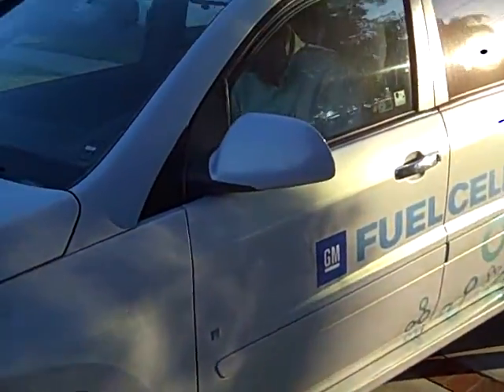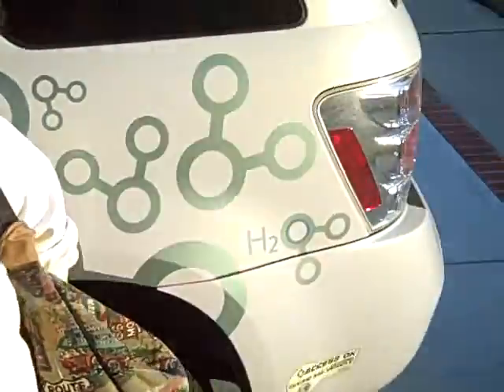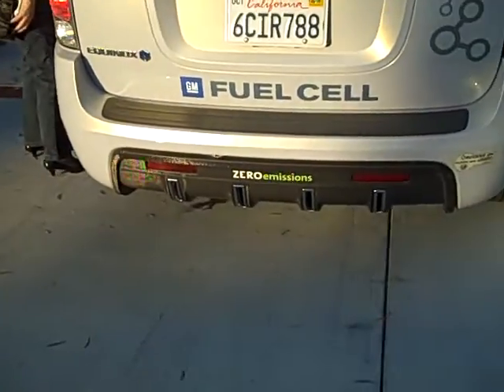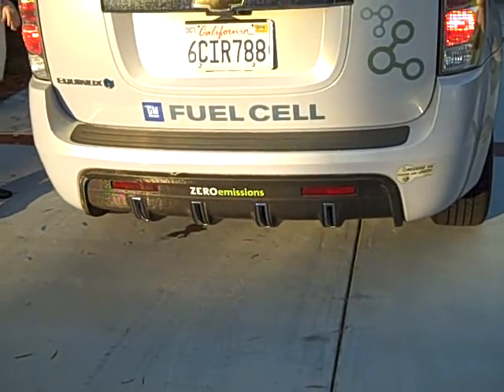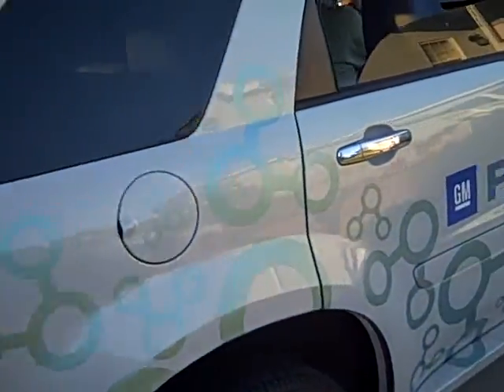This is an all-electric car, a hydrogen fuel cell, a million-dollar car sitting in my driveway. It was fun driving. The exhaust is water and air — that's the only emissions it makes. Pretty cool.